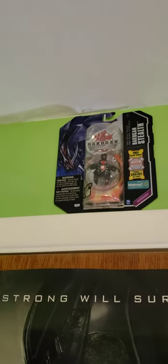Hey, what's up guys, Hoping the Grim here. I'm here to show you guys my collection. So here we are in my room. We have the Walmart exclusive Bakugan Stealth Aranaki.